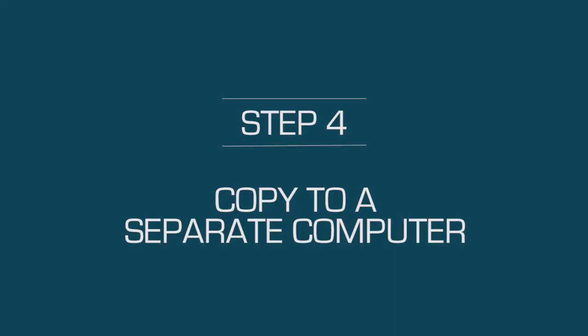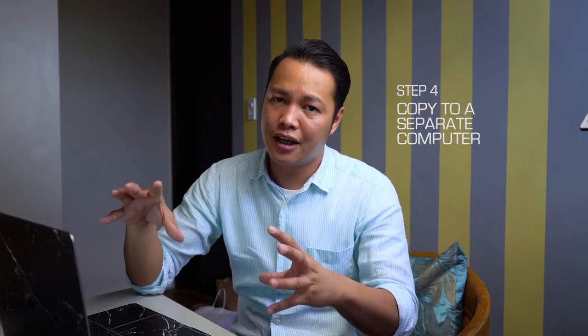Step three: I copy all the raw photos into a separate hard drive which will later be stored off-site. Step four: I do the same copying process but this time to my desktop, and my desktop also has a dedicated hard drive which I also run Time Machine on. After all of that I'm ready to work on my photos.